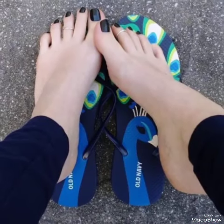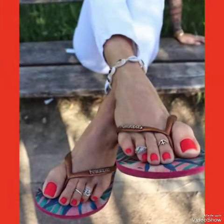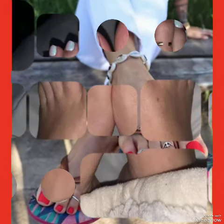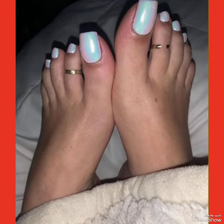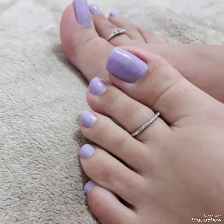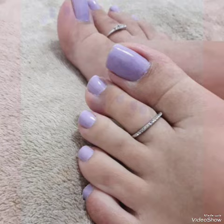Dear friends, if you want to buy these designs online, I will tell you the best three websites where you can buy them: amazon.com, ebay.com, and aliexpress.com. If you like my video, please also share it with your friends and relatives.